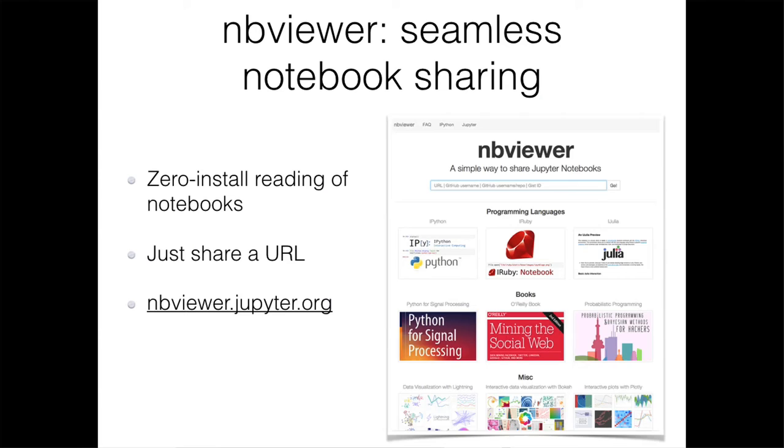NBViewer is a free web service that allows you to share static HTML versions of hosted notebook files. If a notebook is publicly available, you can view it by giving its URL to NBViewer. The advantage is that your colleague or client does not have to install anything to view the plots, equations, text, mathematics, and analysis you've constructed, and they don't need a GitHub account. This NBViewer instance is generously hosted by Rackspace.